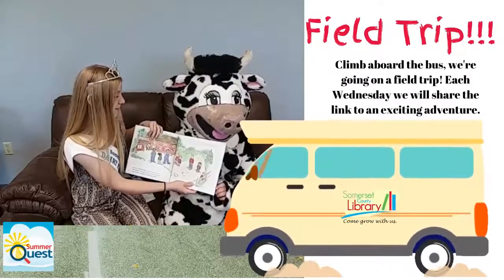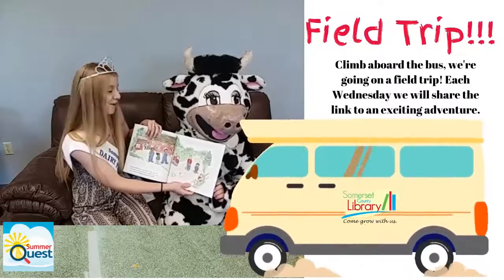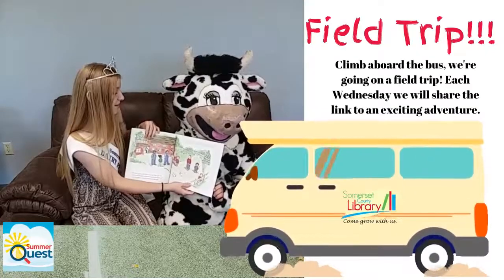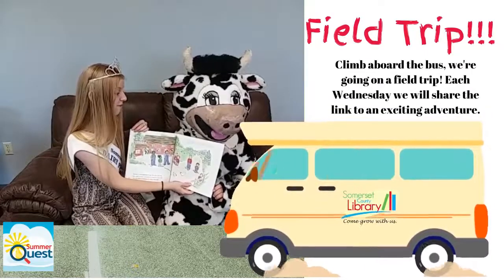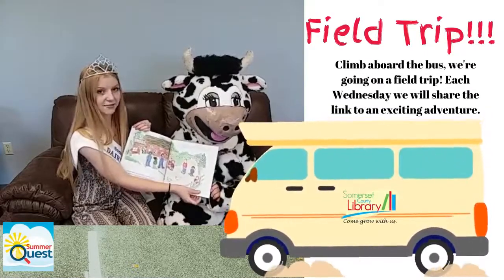At the Dairy Farm, cows or female cattle are raised to produce milk. Some dairy farms have bulls or male cattle. Farms also have calves or baby cattle.